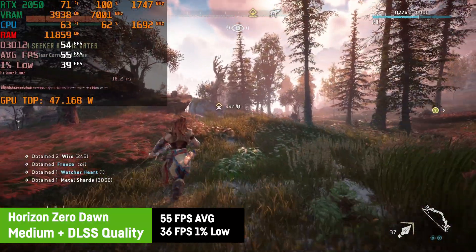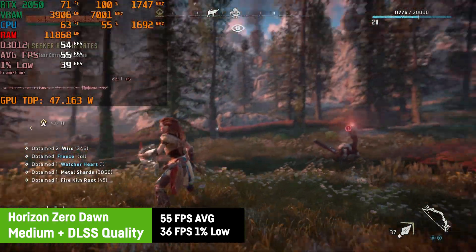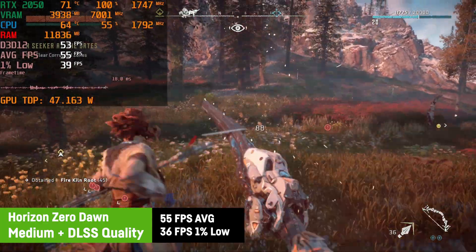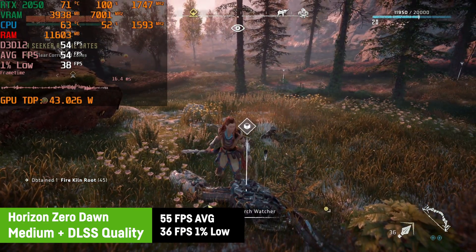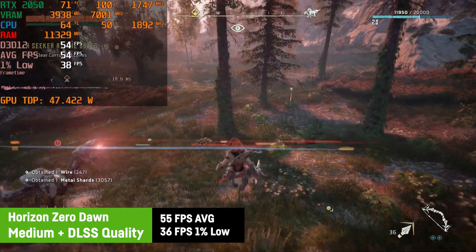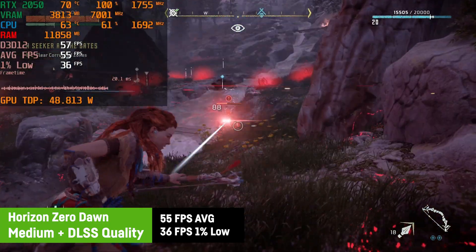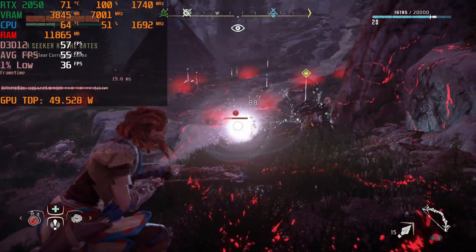For Horizon Zero Dawn, I was using the medium preset at 1080p with DLSS on quality mode and the RTX 2050 was able to achieve an average of 55 FPS and a 1% low of 36. Either slightly reducing the settings or using DLSS on balance mode should be able to provide an average of 60 FPS. The frame time graph isn't completely flat, but the gameplay felt fluid and it's absolutely enjoyable this way.